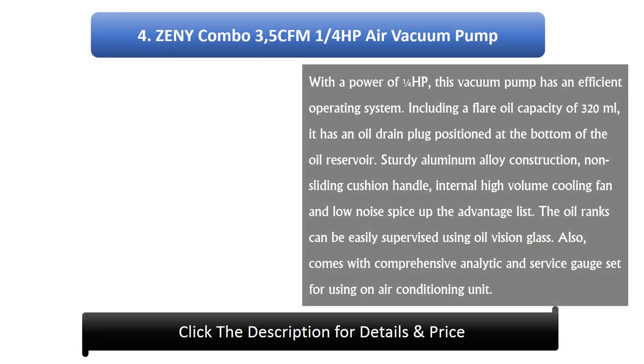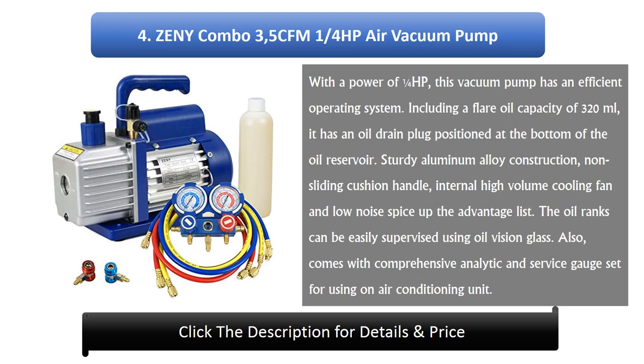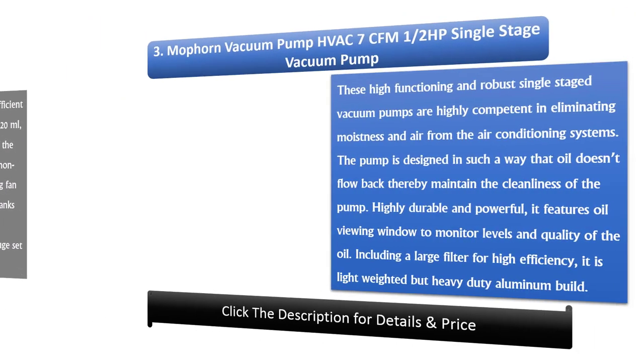Number 4: ZENI COMBA 3.5 CFM 1/4 horsepower air vacuum pump. With a power of 1/4 horsepower, this vacuum pump has an efficient operating system. Including an oil capacity of 320 millilitres, it has an oil drain plug positioned at the bottom of the oil reservoir. Sturdy aluminium alloy construction, a non-slip cushion handle, an internal high-volume cooling fan, and low noise are among its advantages. Oil levels can be easily monitored using the oil viewing glass, and it comes with a comprehensive diagnostic and service gauge set for use on air conditioning units.